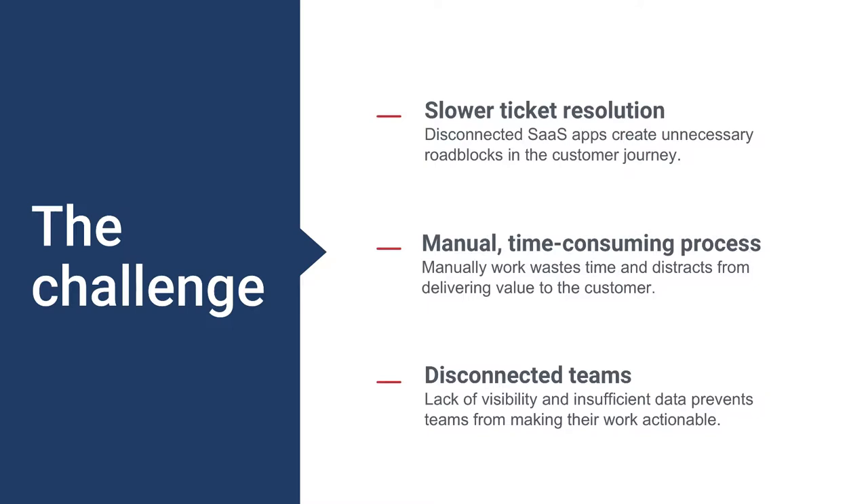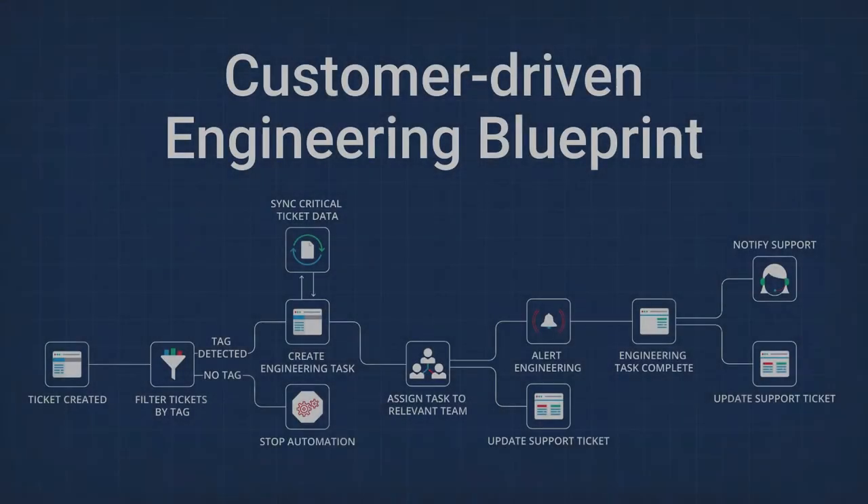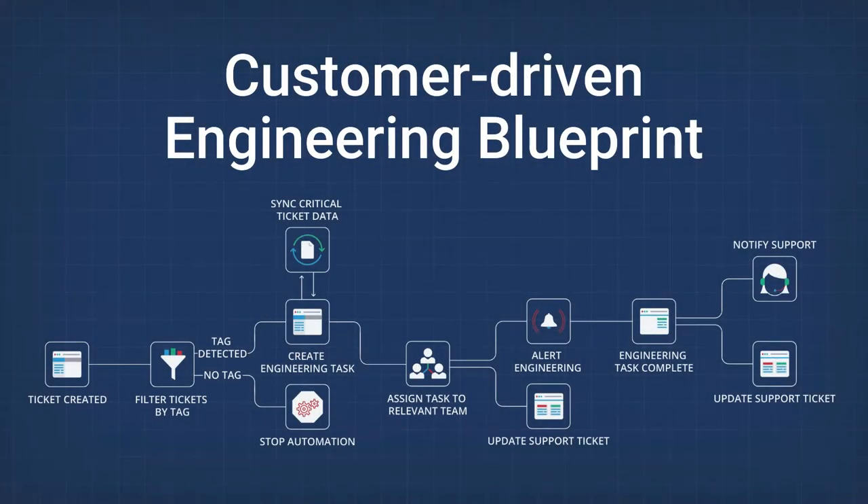There's a better way. It's fast and simple and it's already been mapped out for you. Azuqua's customer-driven engineering blueprint offers a fully integrated automated solution for real-time synchronization between customer ticketing platforms and technical task management tools, so your team can solve tickets faster and deliver a better customer experience.